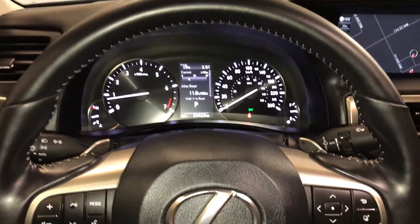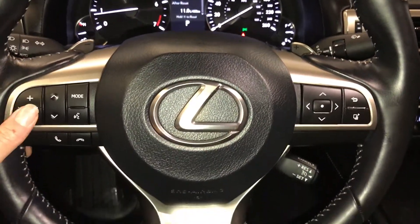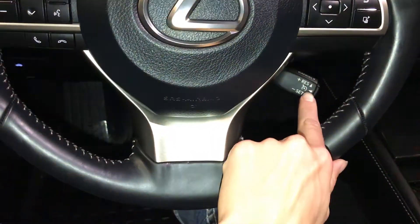The steering wheel is fully leather wrapped with paddle shifters, audio controls, hands-free communication, and cruise control.